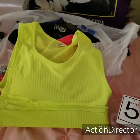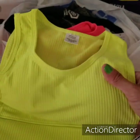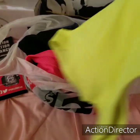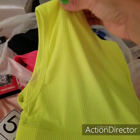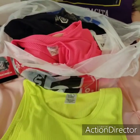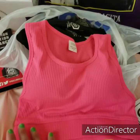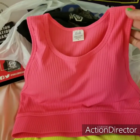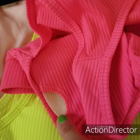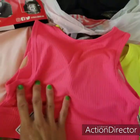This is a cute neon yellow top for only $5, and I love how it has the pad inside of it. The material is good quality. I've bought some other workout stuff before and it's good quality — I've washed it several times and it hasn't torn or anything. So I decided to go back and buy a little bit more. I also got this neon pink one, super adorable. It has the padding too, and you can take it out if you don't like it. I love the material — super cute, and it was $5.